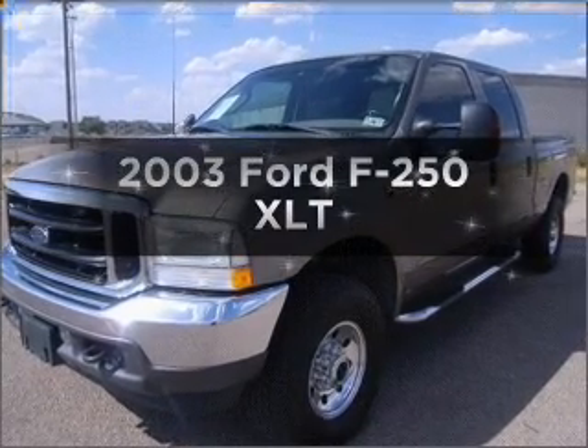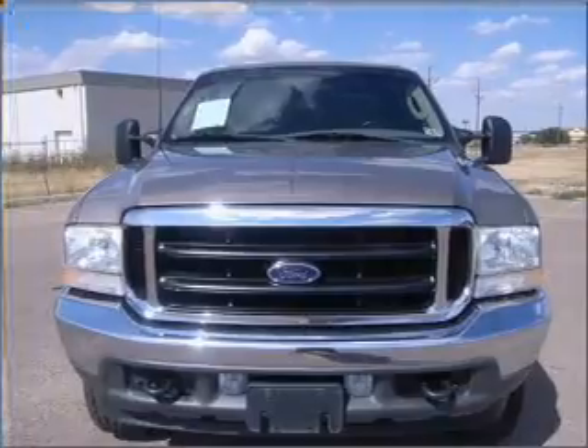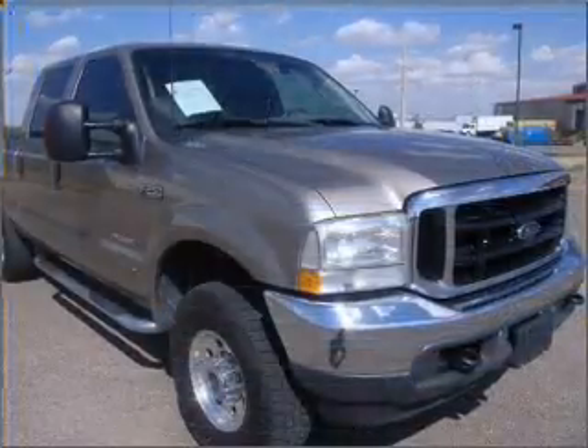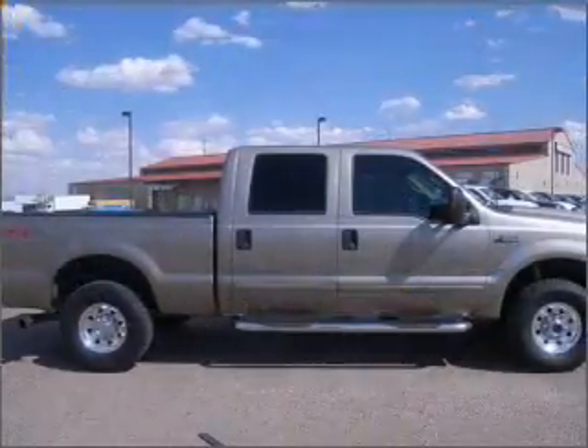Imagine yourself in this 2003 Ford F-250. This is the set of wheels you've been looking for. With a powerful 8-cylinder engine connected to a smooth shifting 6-speed automatic transmission, you will appreciate the safety feature of anti-lock brakes.